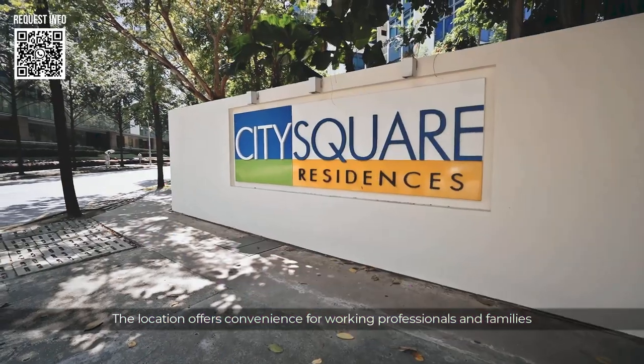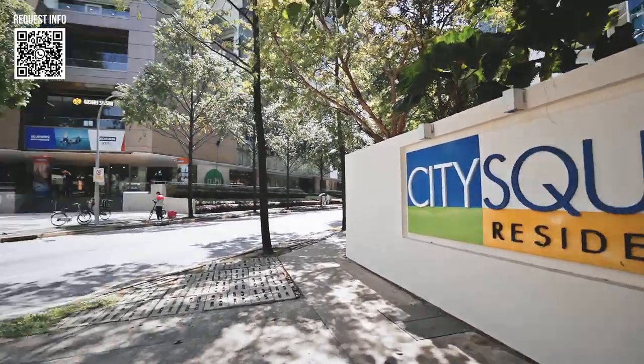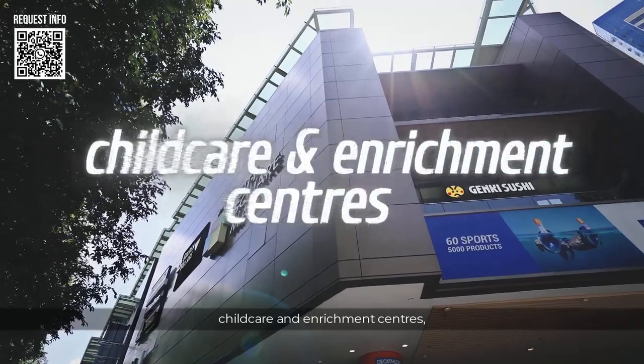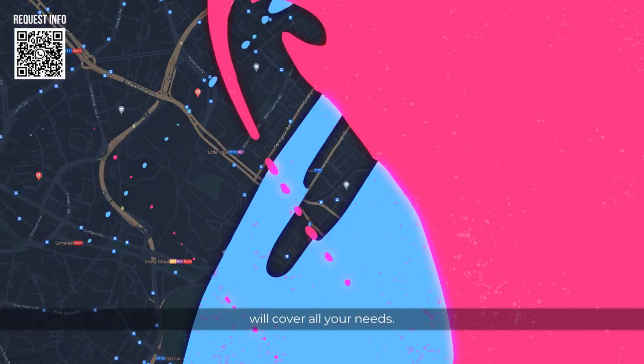The location offers convenience for working professionals and families that's hard to rival. City Square Mall is at your doorstep. Supermarkets, medical and dental, child care and enrichment centres, banks, and numerous F&B outlets will cover all your needs.